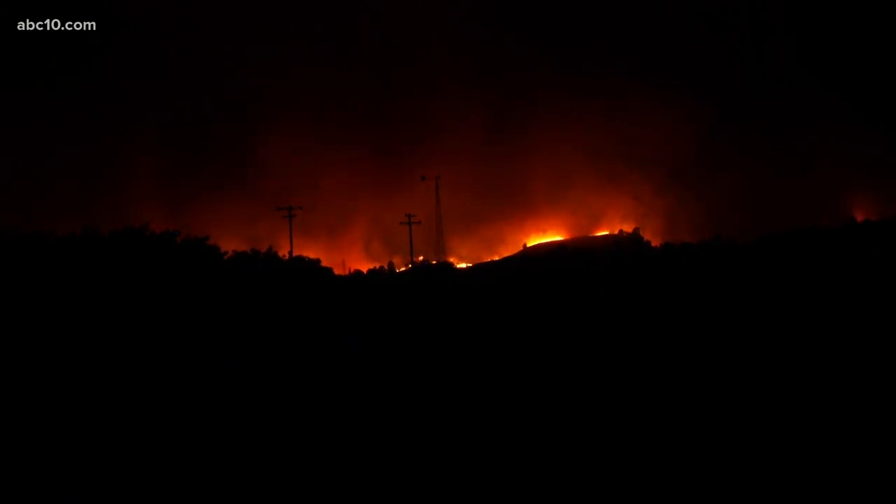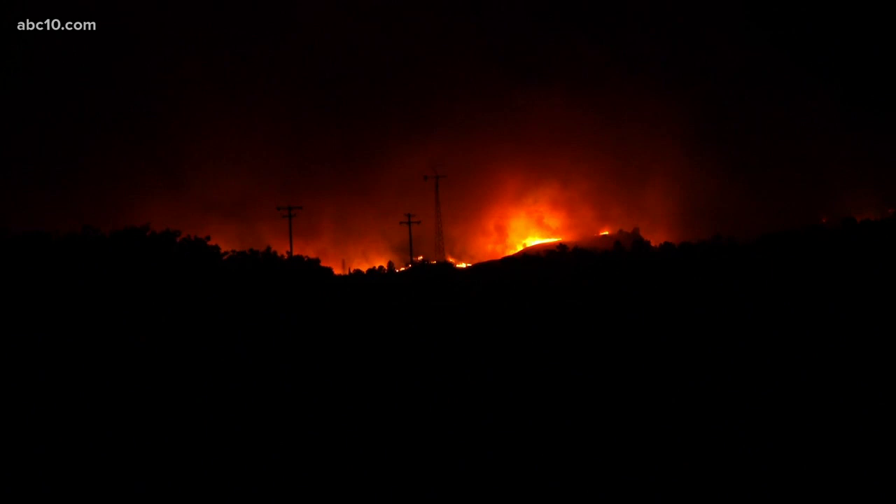Due to the dry fuels combined with the wind blowing, it's just made it a nightmarish situation for the firefighters out here. I had a chance to catch up with the PIO earlier today and he provides some context on what's going on out here.